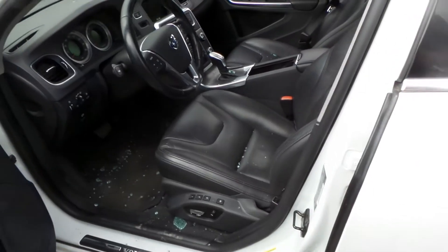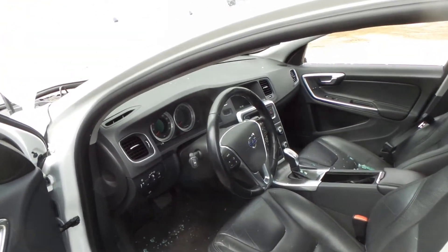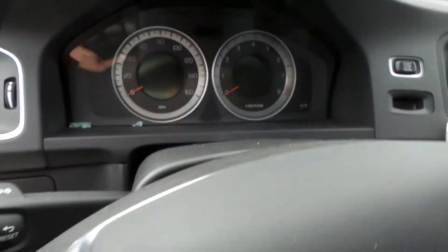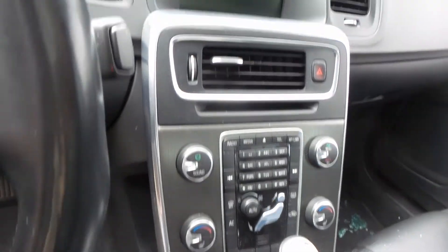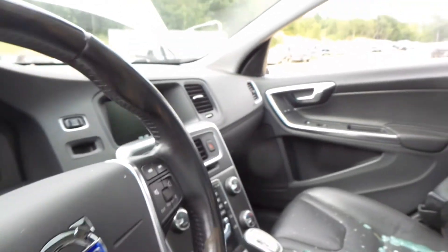Inside we have a black leather interior with power seats. They also have memory and heat. The column has tilt, cruise, and delay. Good speedo. Good control panel and receiver, display screen, shifter, floor console, and airbags.